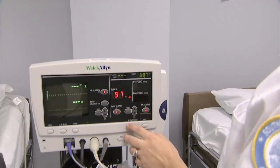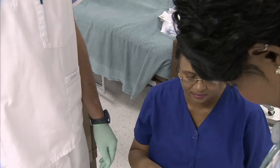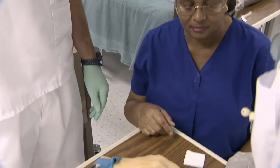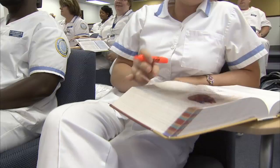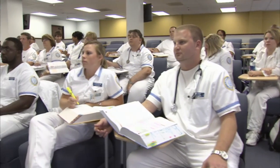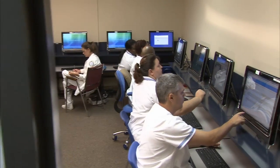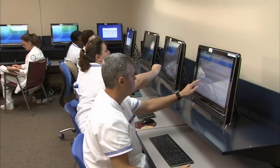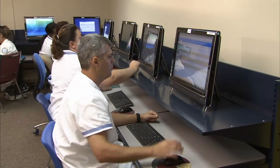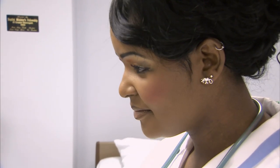The Nursing Program is comprised of two tracks: Generic Track and Accelerated LPN-RN Track. The Generic Track is available for students who have no prior LPN experience, while students who currently hold an LPN license are eligible for the Accelerated LPN-RN Track. This option allows LPNs to advance their education with minimal duplication of knowledge and skills. Graduates will earn the Associate of Science in Nursing degree and are eligible to apply to the National Council Licensure Examination to become a licensed registered nurse. If you enjoy helping people, then a rewarding, high-paying career in nursing is for you.